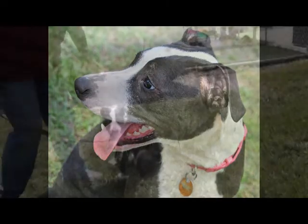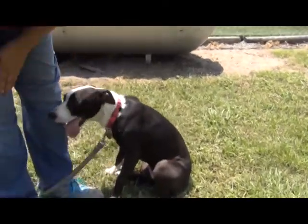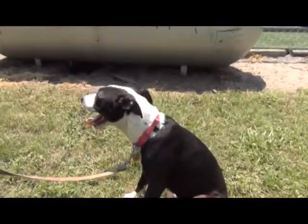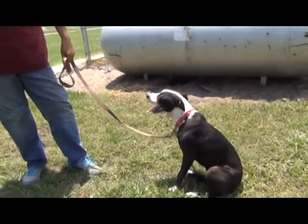She is, absolutely. As far as house size, she's perfect. And she's not doing a lot of jumping, so that makes me want to venture out and say that she might do very well with children. Of course, you should always bring your other animals and your children for a meet and greet when you're interested in a dog.